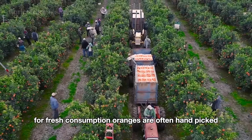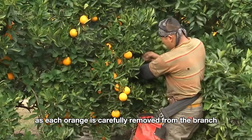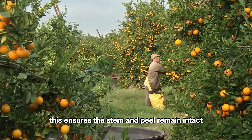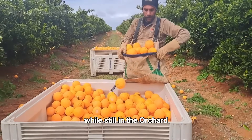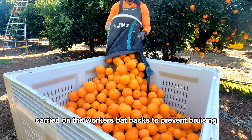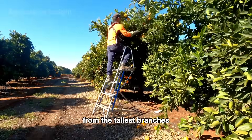For fresh consumption, oranges are often hand-picked to ensure they remain pristine. This process requires a high level of skill and patience, as each orange is carefully removed from the branch using specialized clippers or small knives to ensure the stem and peel remain intact. Harvesters gently inspect the ripeness and quality of each orange while still in the orchard. After picking, the oranges are placed in baskets or crates carried on the workers' backs to prevent bruising. For fruit growing higher up, farmers use sturdy ladders, climbing up to carefully pluck each orange from the tallest branches.